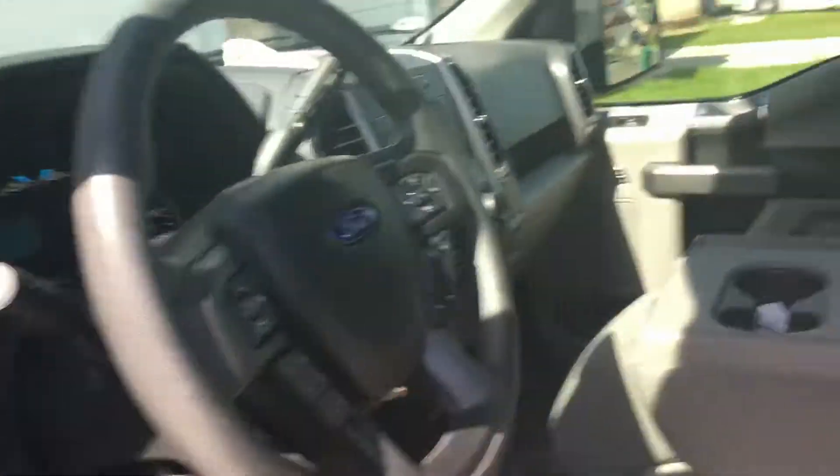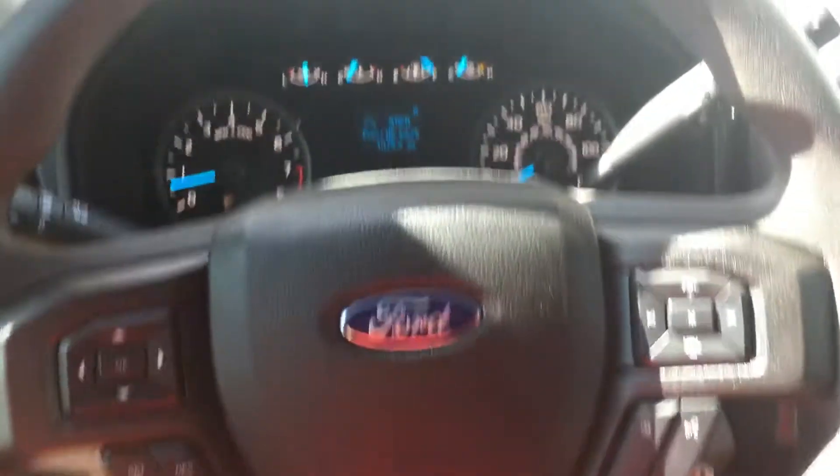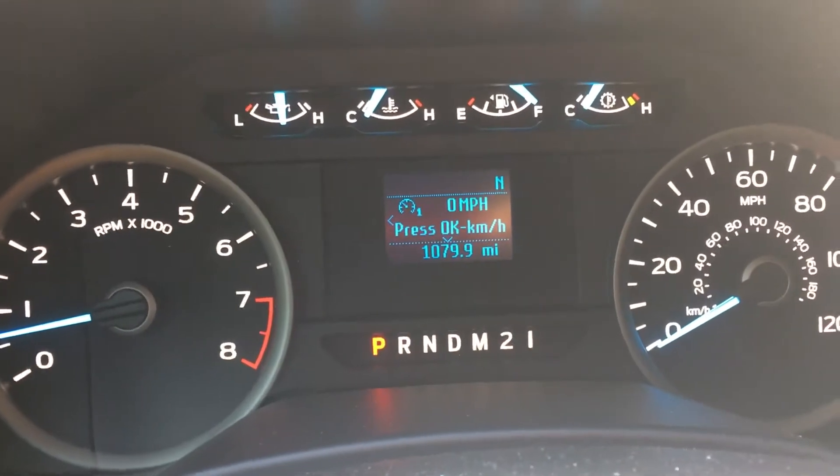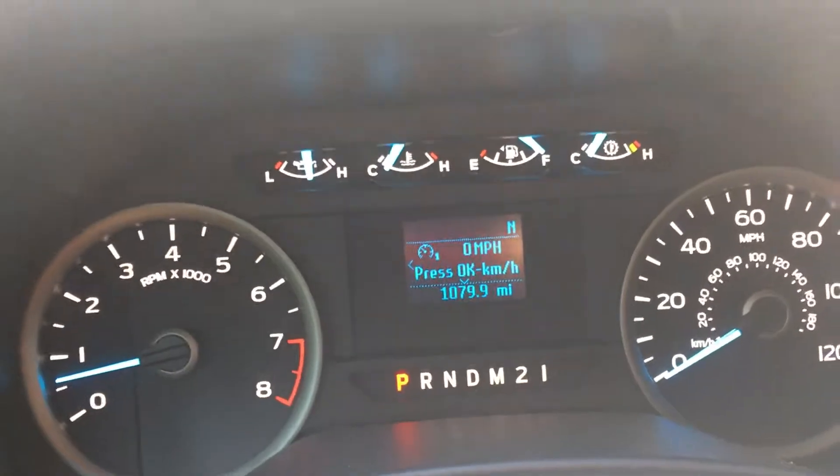Let's go ahead and get in it. This truck has 1079.9 miles on it.